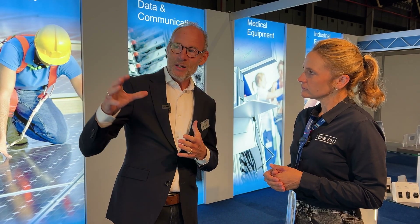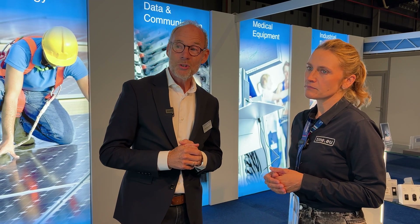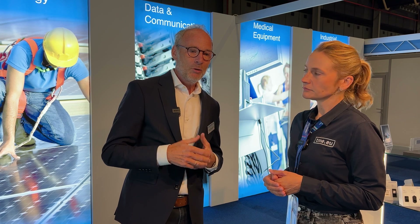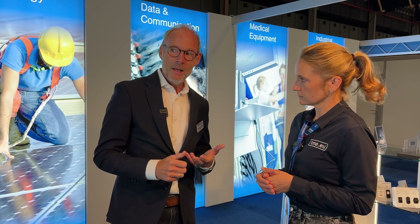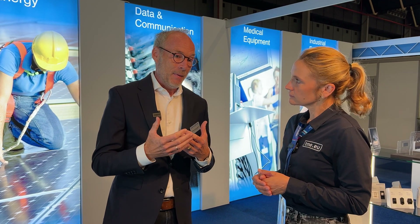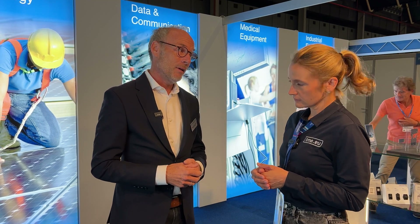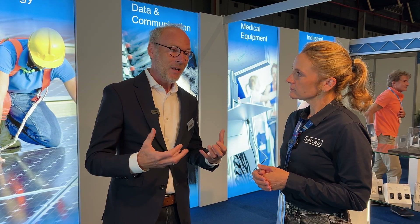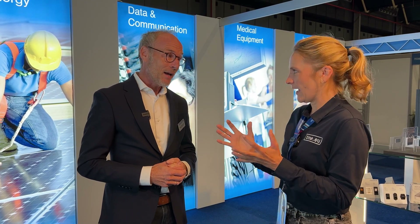We are the partner for HMI solutions and we have our own development and production facility in the Netherlands. Especially when you take a look at HMI solutions or systems, it could be a cover lens, a PCAP, a display, a housing — all a customer wants. Together with our engineering department and the engineers of the customer, we develop together a complete solution.